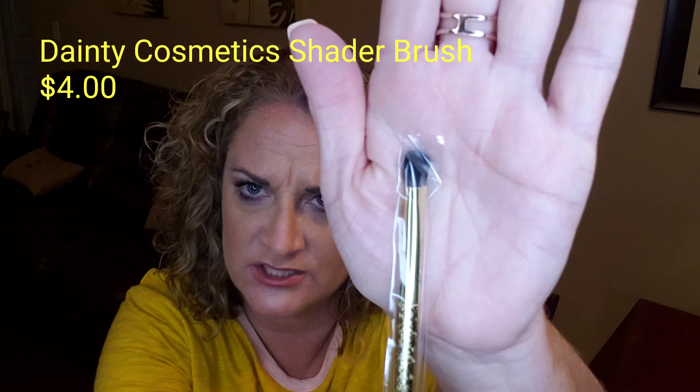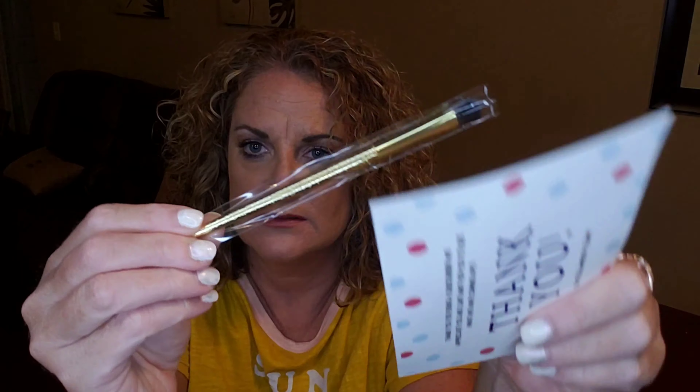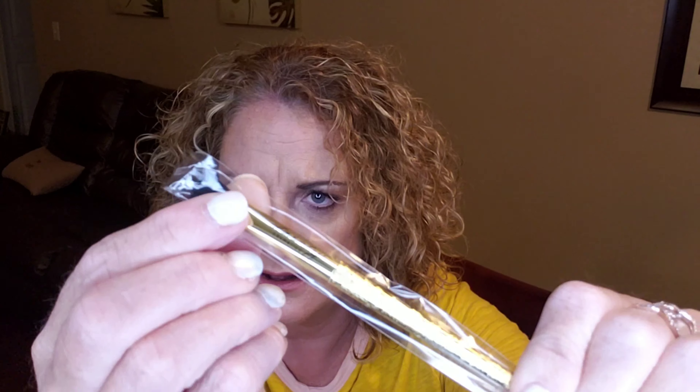The first thing I'm pulling out is a makeup brush, which I love! It has a gold handle and it looks to be an eyeshadow brush. It says it's a shader brush from Dainty Cosmetics — this is four dollars. It has some really cute designs on it and it does say Dainty Cosmetics right on it. I'm going to open it up just to keep the dust off of it.